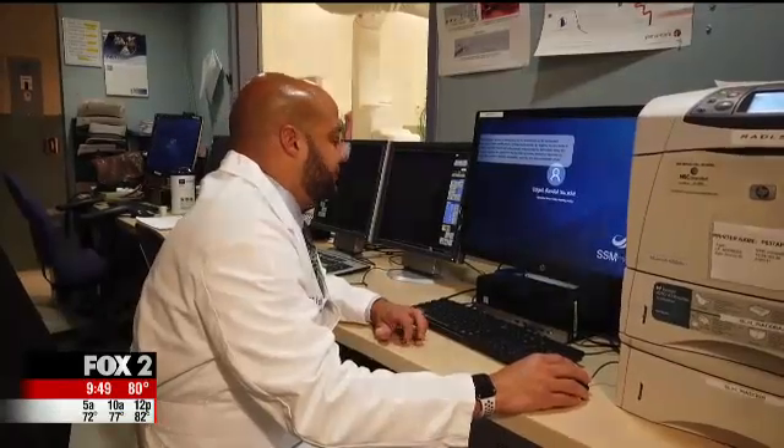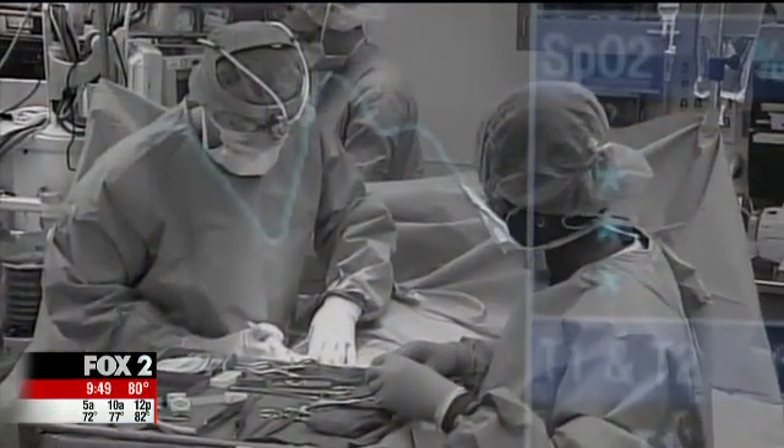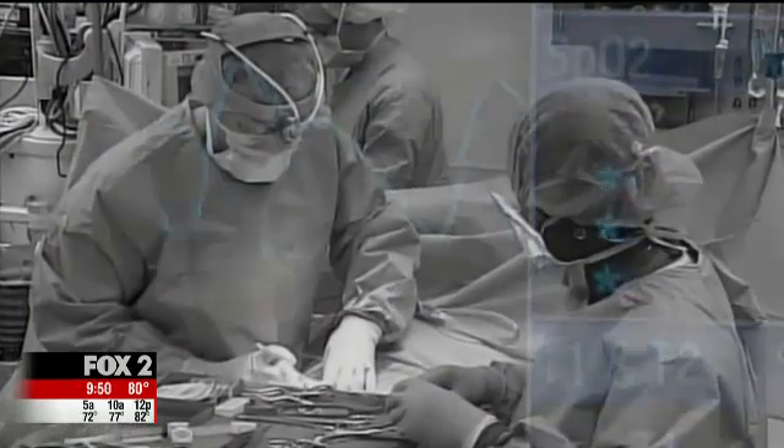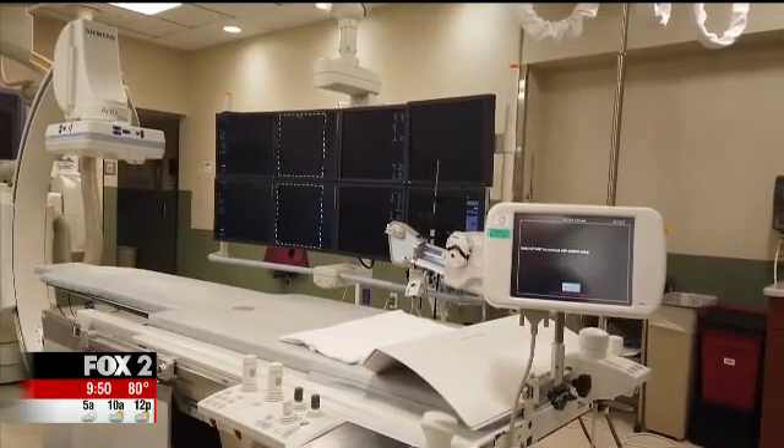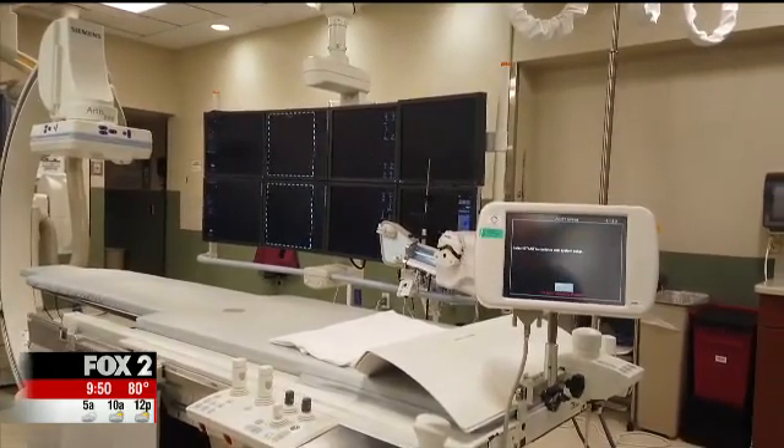Previous treatment for large aneurysms was long, difficult open surgery with risks and a long recovery. But now a new safe and effective non-invasive method has been used in about 20 procedures at SSM Health St. Louis University Hospital.